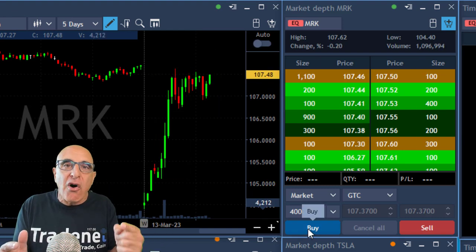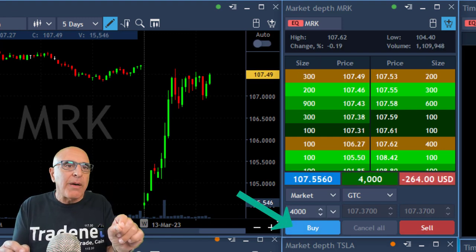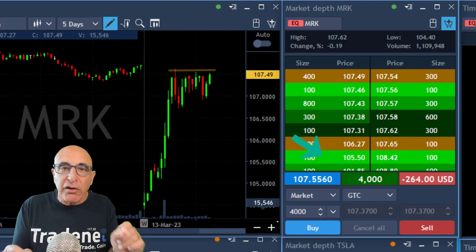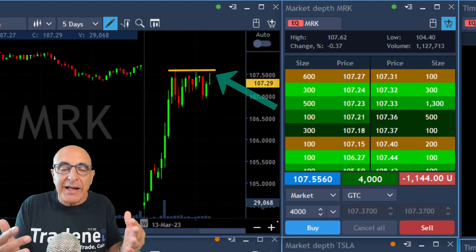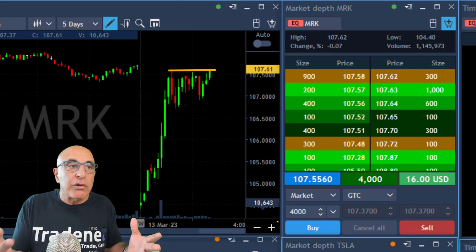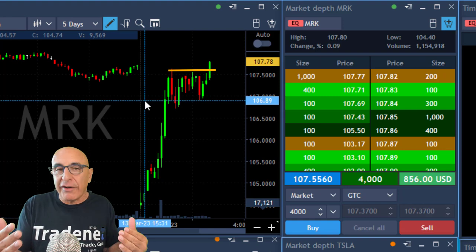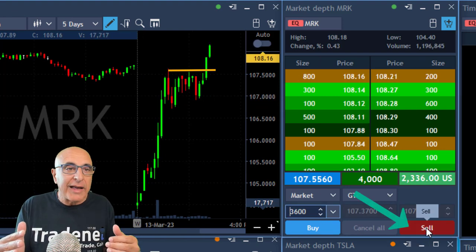You always buy before the breakout, which is approximately now — buying now, 4,000 shares before the breakout. You have to predict the breakout. You do not buy at the breakout because if you try to buy at the breakout, you're probably going to lose the trade. Look at the breakout and look at how fast it happens. If you would have chased this one, I don't think you could have had it.